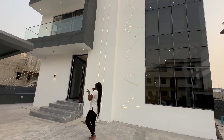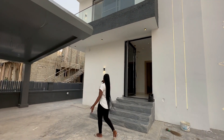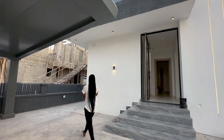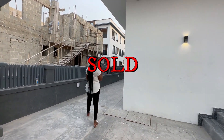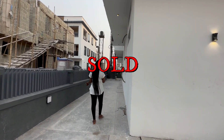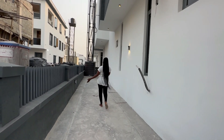It's a contemporary design building. We also have CCTV cameras outside the house. You can see the wall lights, and it's a spacious compound — you can see the space between the house and the fence.